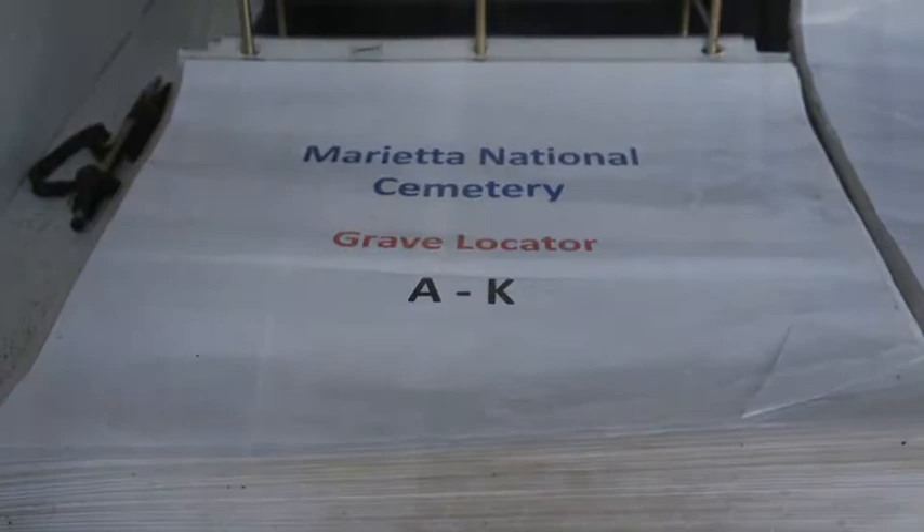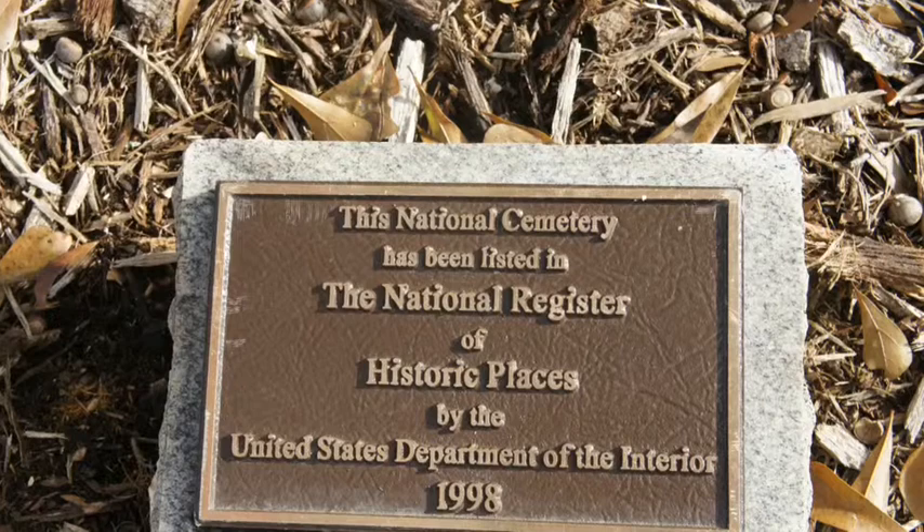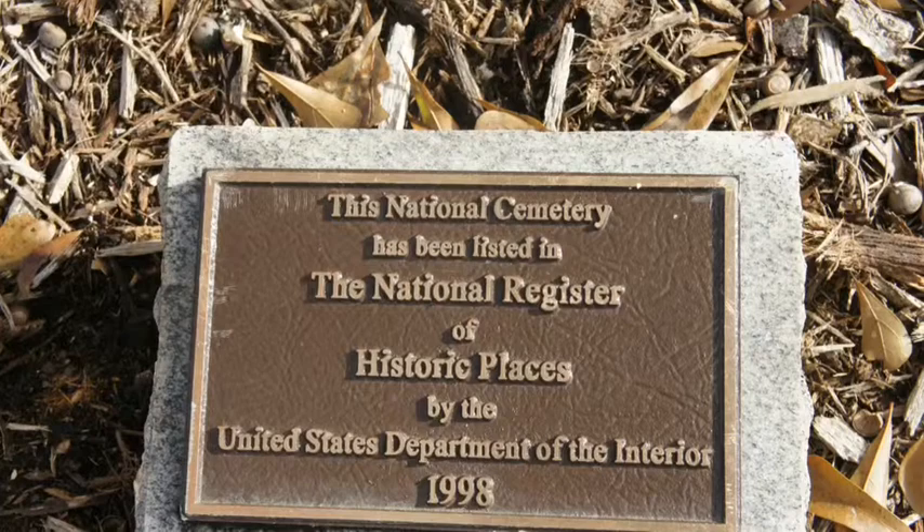Marietta National Cemetery was laid out by Union Army Captain Thomas B. Van Horn. The cemetery was placed on the National Register of Historic Places on September 18, 1998.